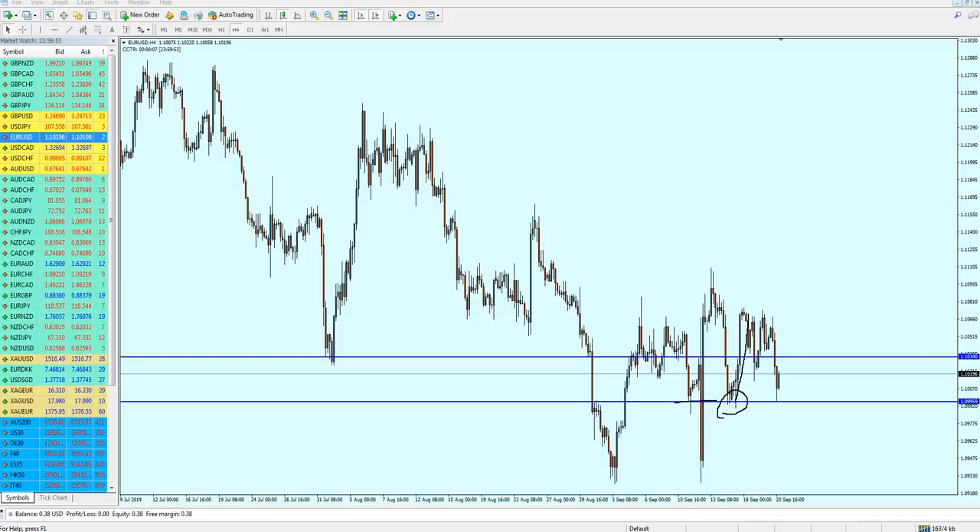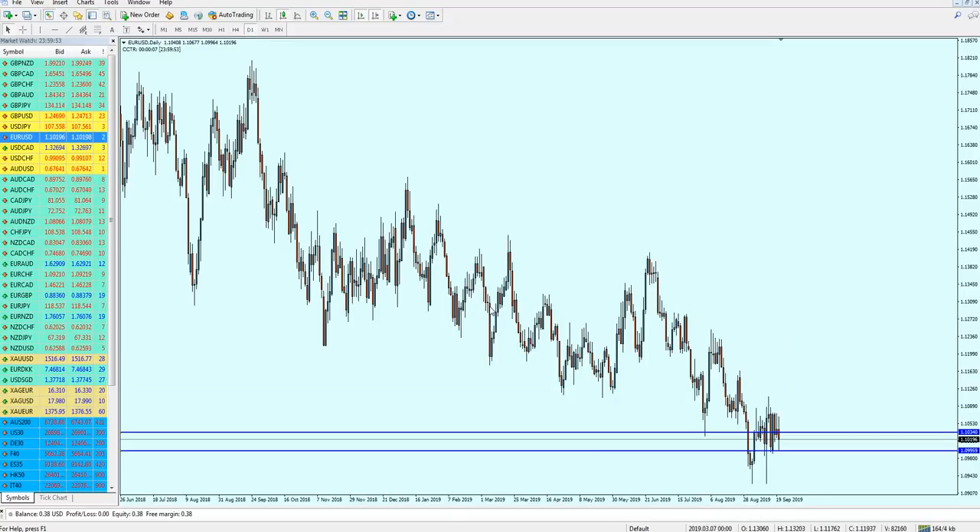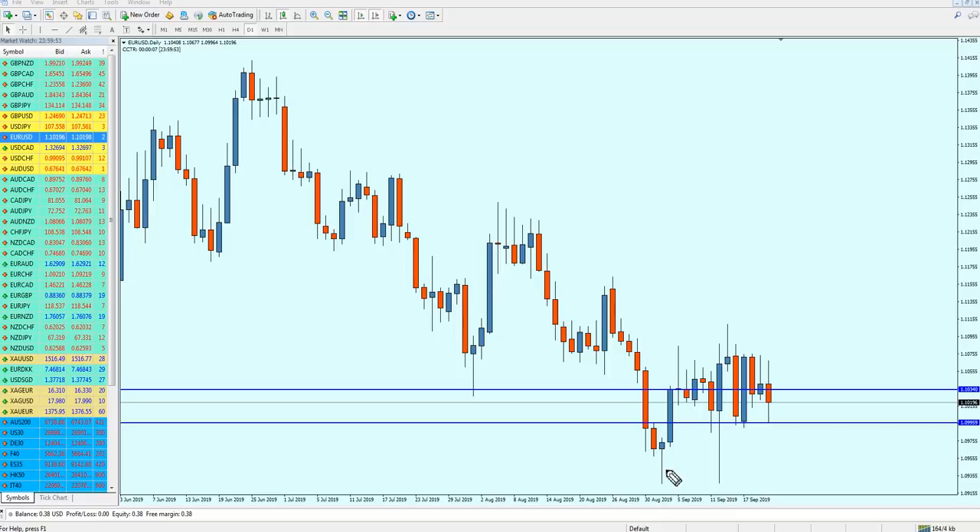The EUR/USD went up for about 75 pips and then reversed again, hitting the support for a third time, and now it's reversing. In general, the EUR/USD is heading up, but the problem is we cannot buy it right now — we have to wait for the right moment. Checking the daily candles, the market is ranging on this level and it's really complicated because we now have a double bottom and also a triple bottom here.